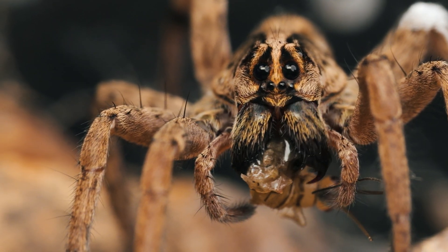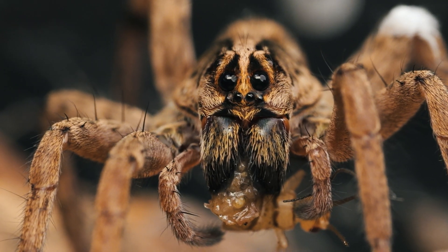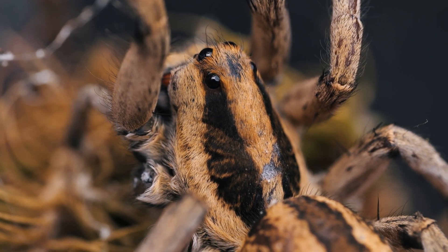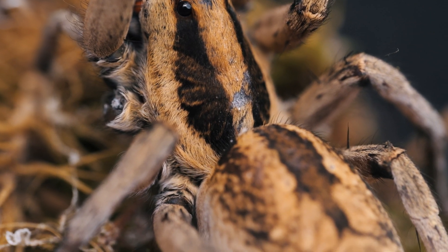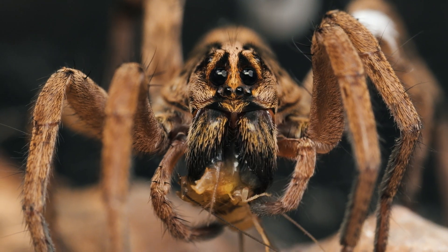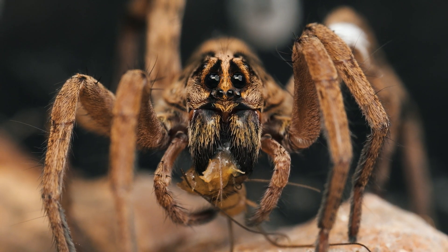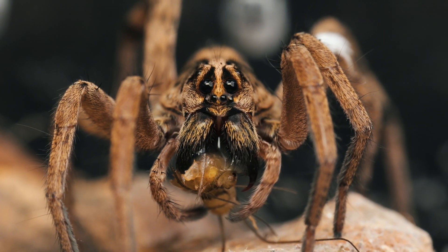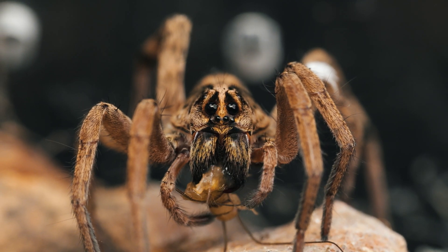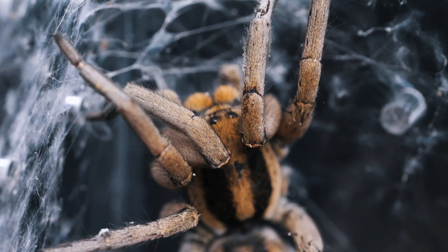Equipped with keen vision and formidable agility, they stalk their prey with precision, relying on their venomous bite to immobilize and subdue their victims. They have a unique type of venom that both paralyzes their prey and helps prevent microbes that their prey might be carrying from infecting them. Positioned at the entrance of their burrow or in a strategic ambush spot, they patiently wait for unsuspecting prey to wander too close. When the moment is right, they pounce with lightning speed, seizing their prey in a swift attack.